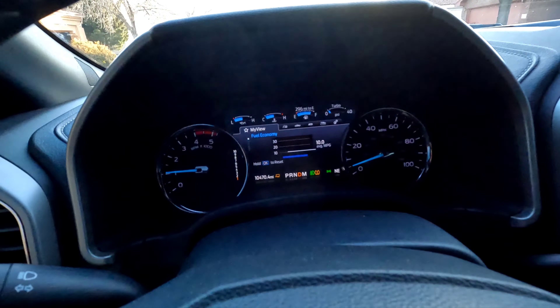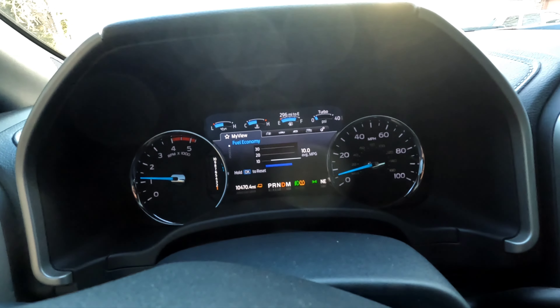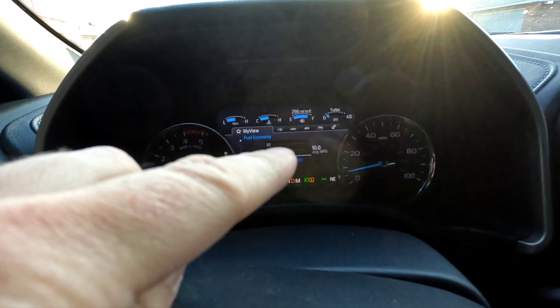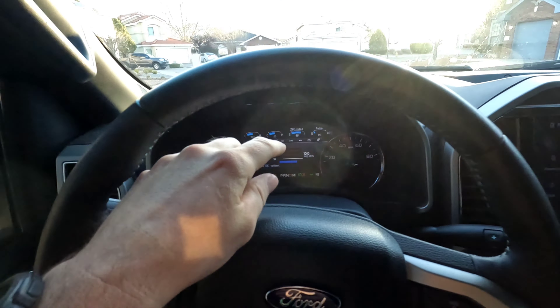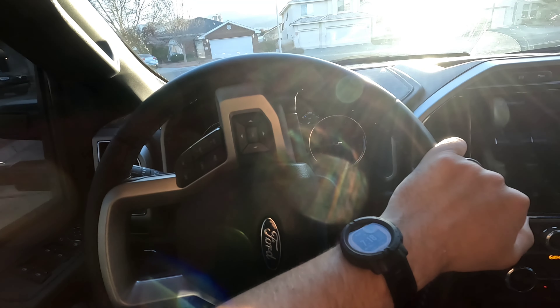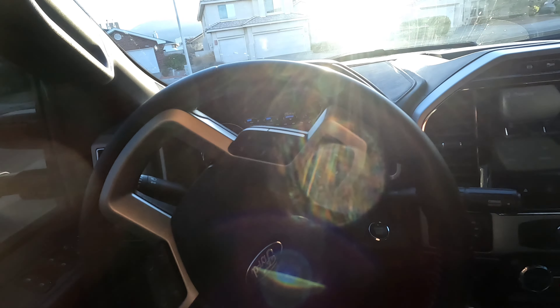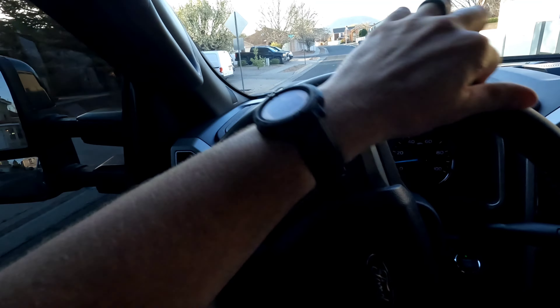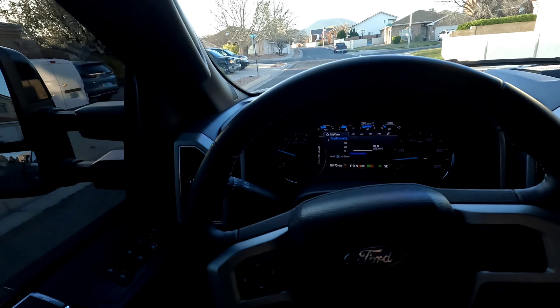We have been towing this for about 50 miles and I'm at 10 MPG as the average. I am towing this in tow haul. I don't really like the way it drives in tow haul — it seems like it holds a gear way too long, but that's just how I've always driven when towing.